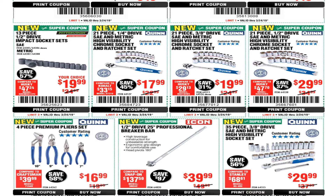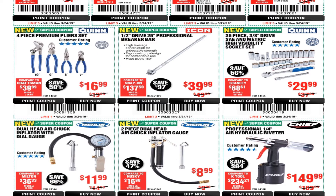We got the 4-piece premium plier set for $16.99 — I think this is a better deal if you buy them like this, because if you buy them one by one they're at least $5 each, so you pretty much get one free. The half-inch drive 25-inch professional breaker bar is $39.99 — that's the Icon brand, a better brand. We also got the 35-piece three-eighths drive SAE and metric high-visibility socket set for $29.99.